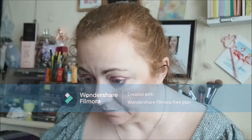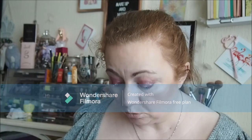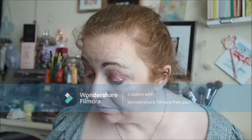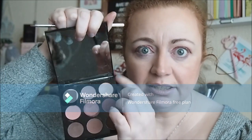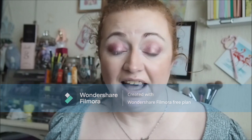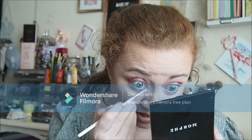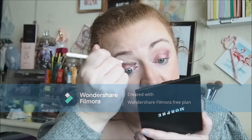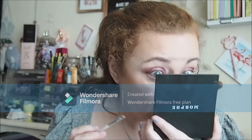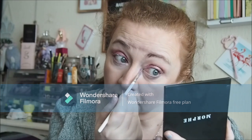I'm digging this look so far. Now let's go in with my inner corner brush - this is the JH42 by Morphe and Jaclyn Hill. And then what shade is that - we're going to go in with Flourish, this one here. Oh that looks pretty - it is quite chunky like I said, the inner corner highlight shade, but it is pretty.